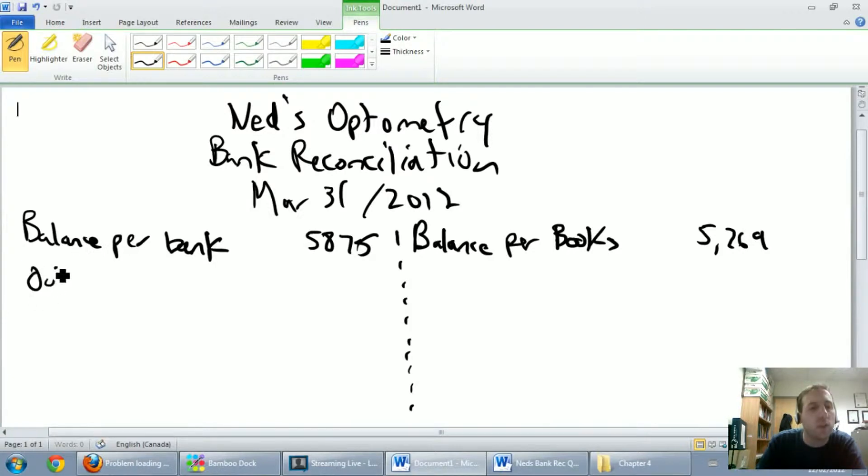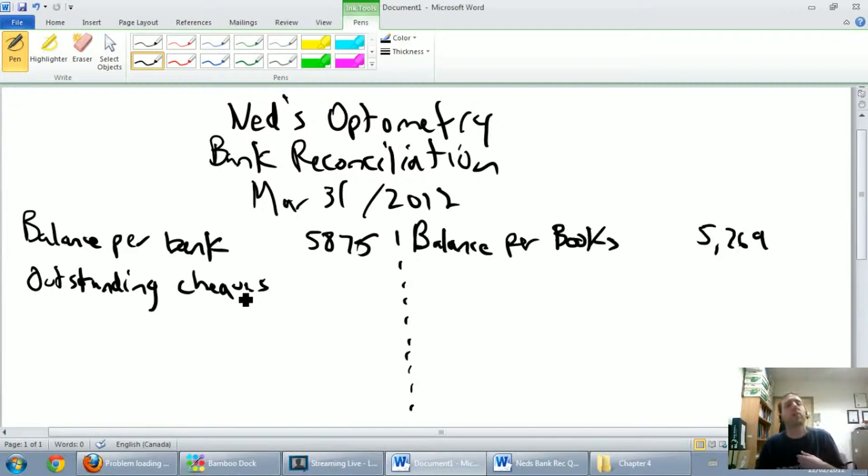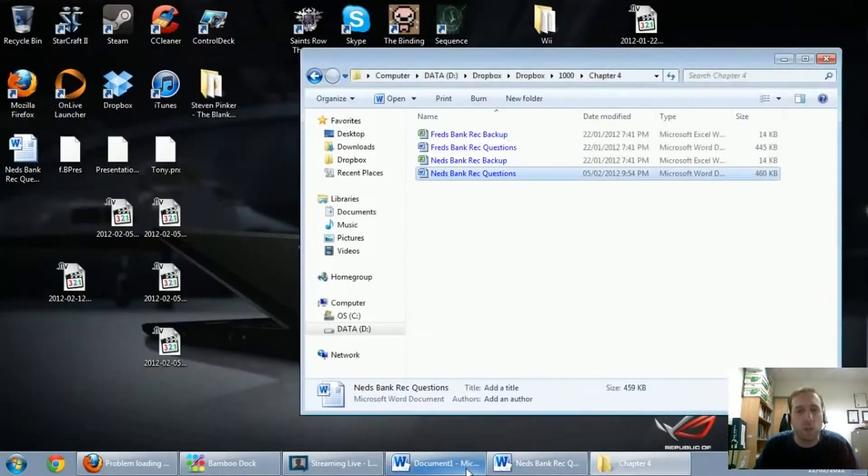Outstanding checks, we said, were checks that we've recorded that the bank has missed. For my American friends, one of the wacky Canadian things is I spell checks C-H-E-Q-U-E-S, whereas you'll spell checks C-H-E-C-K-S. We're looking for checks that I've recorded that the bank has not.